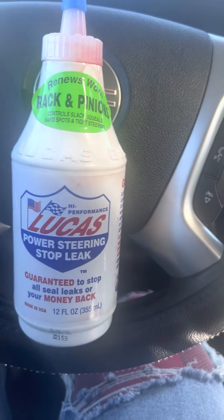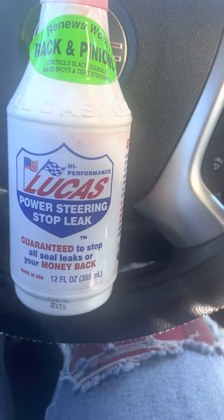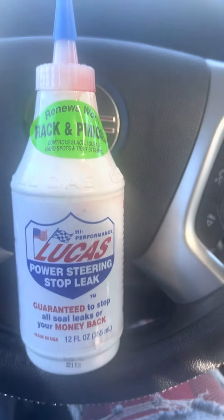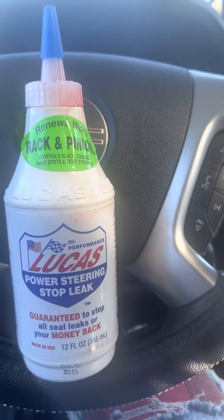If you have problems with your power steering, like a leak, this is what you need — this is your solution right here. My car is a 2012 GMC Acadia.